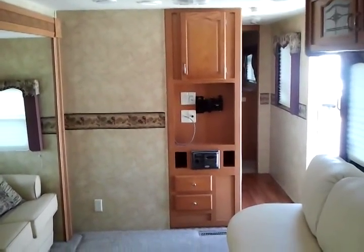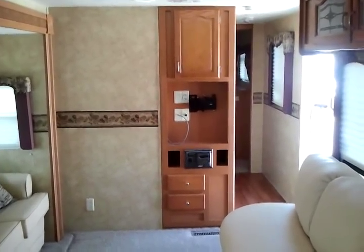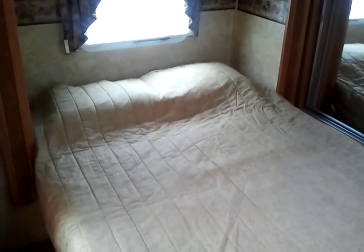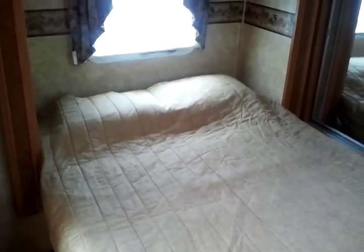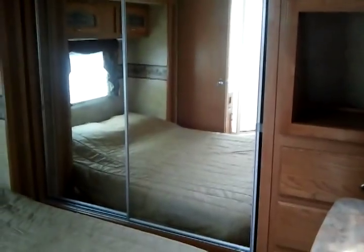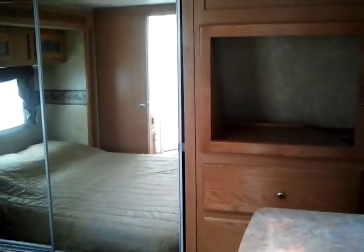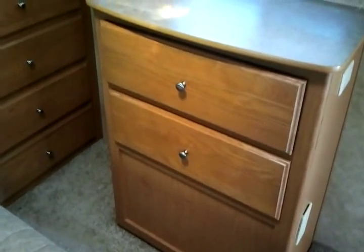Now let's go tour the bedroom area and the bathroom. We're going down the hallway to the bedroom area. This closes off from the rest of the travel trailer for ultimate privacy. Walk-around bed, overhead storage, front wardrobe, another area for a TV. Lots of storage, drawer set, more drawers, window.